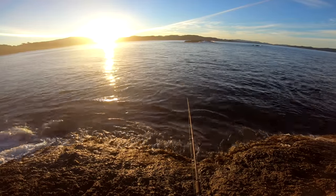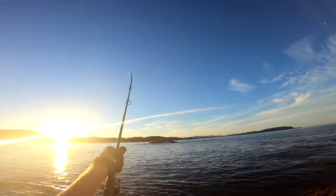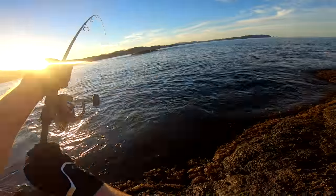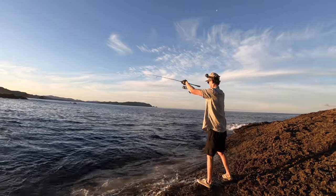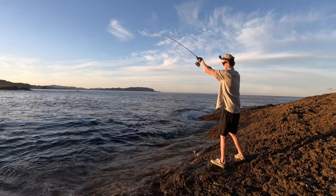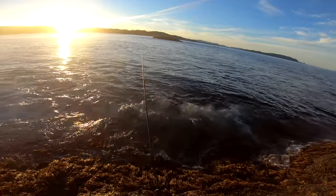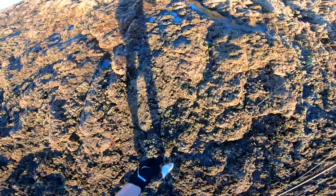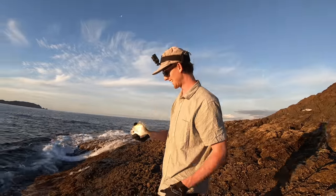Woohoo! There we are. Yes! Fish on! Oh nice dude! Keep him off those rocks! Nice! Oh, little snapper! Tiny! That's a little fella — good start!